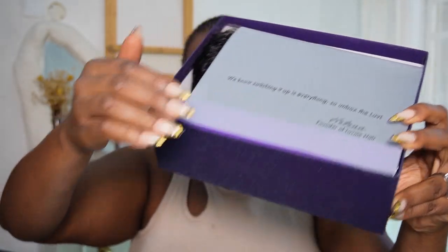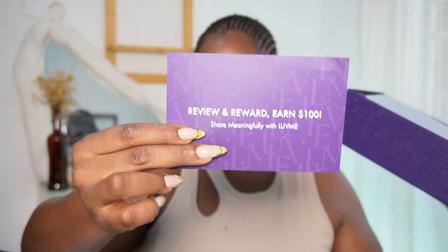There's a card here! What's this card for? Okay, it's a review and reward card.